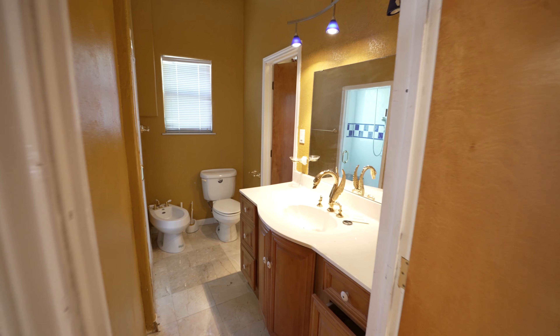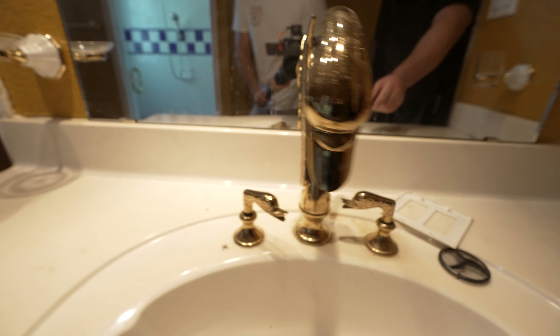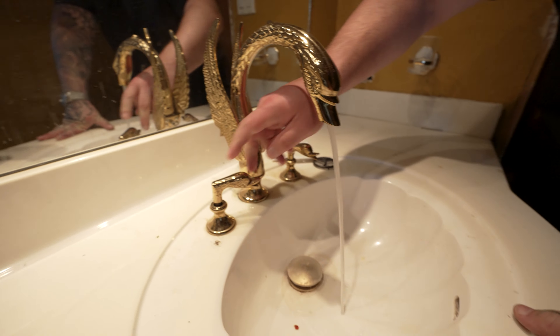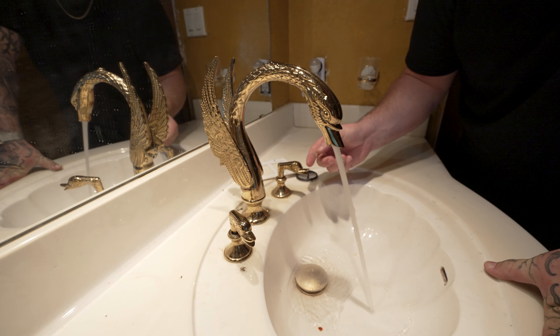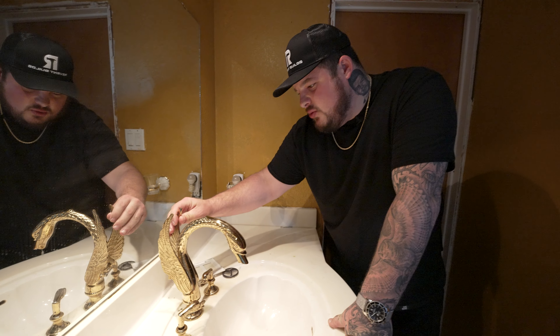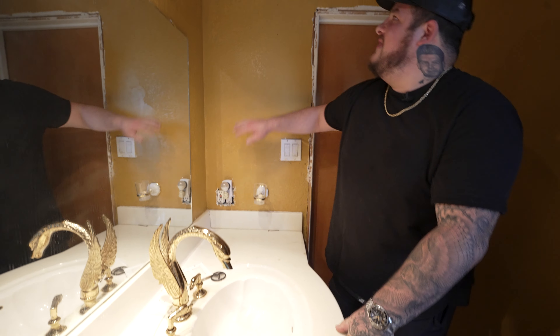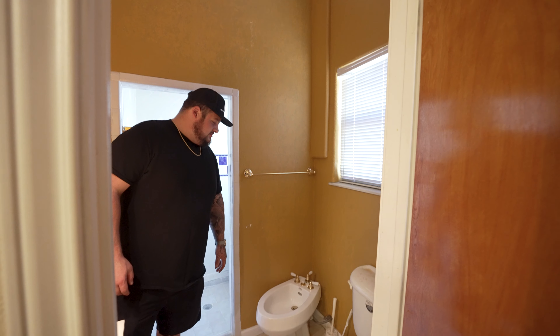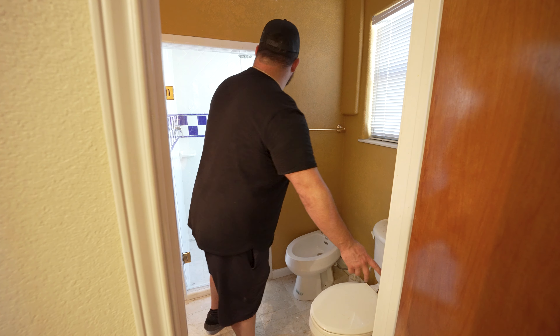Oh my God — is that a golden swan faucet? Oh my God. Look, there's swan heads. No way. And then you got the big ones — these are the baby swans. You got the wings on there. This is solid gold. They love their gold. Fancy — we got a bidet and a toilet. All the gold fixtures.